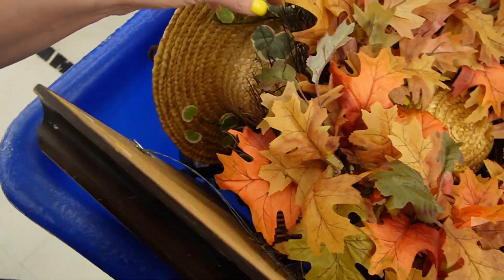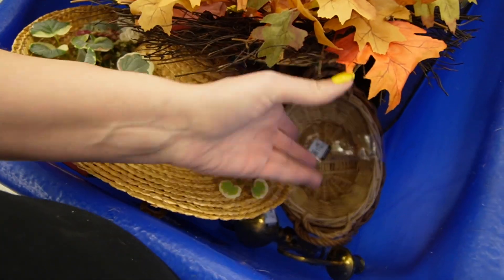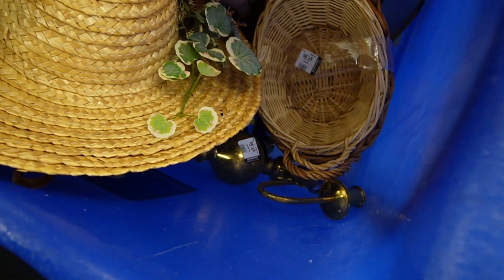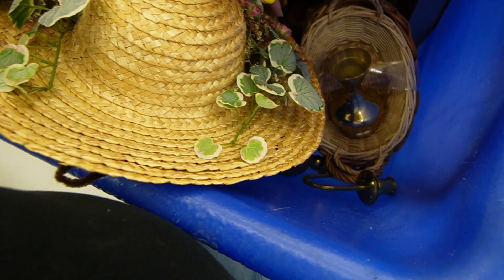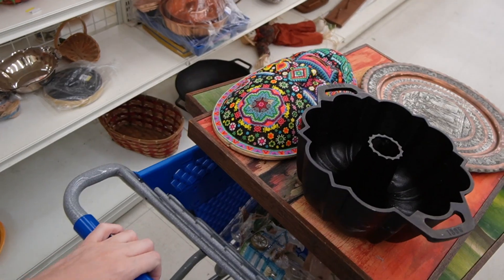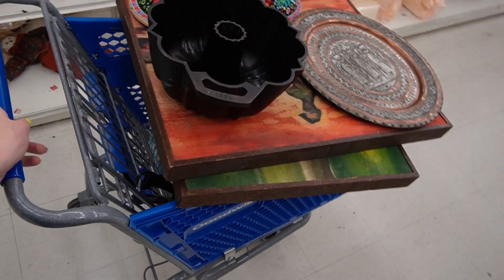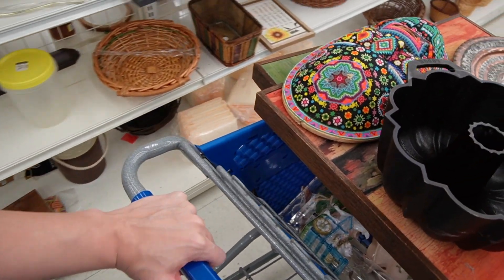They've got another bin wheeled out here - figured I'd take a quick peek. Lots of decorative pieces - oh what is that? Just a brass base. I don't think there's anything in there that I like. On that note I think I'm going to head up towards the checkout and get back to you guys in the car with our total, because I still want to get to the next Goodwill before I have to go pick up the kids from school.